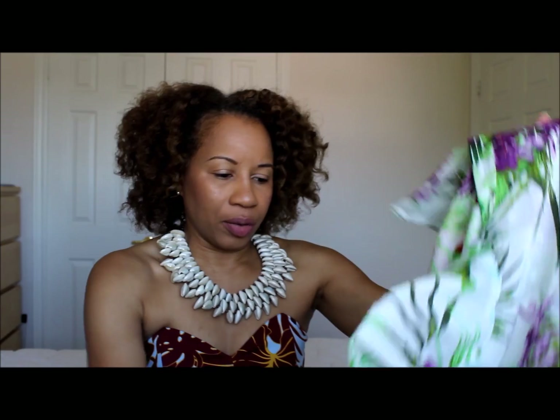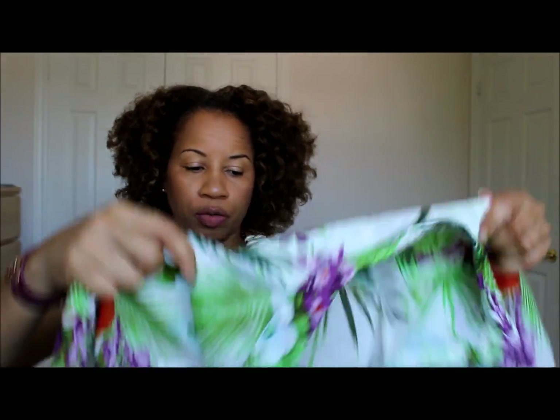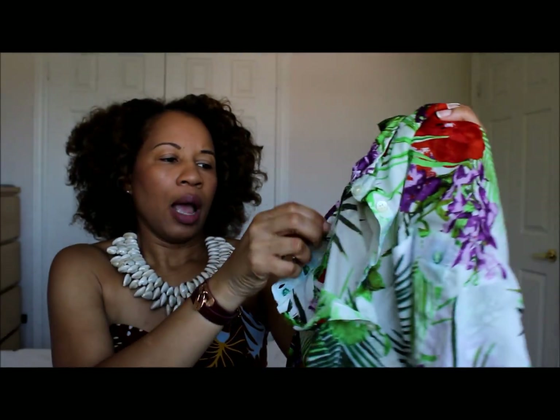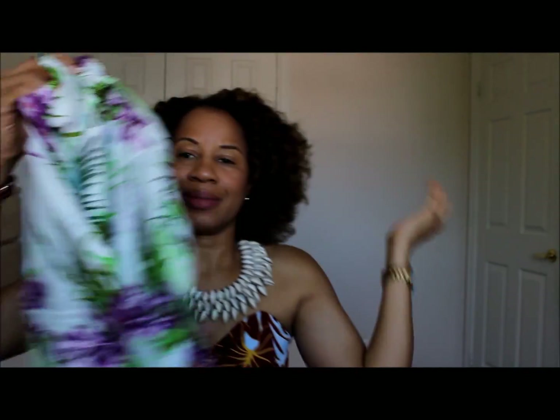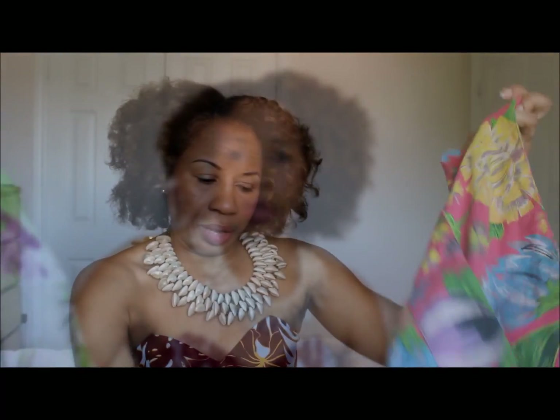I found this really happy shirt — I love vibrant, happy shirts. Summer is over but these are great to throw over. This is from Joe, it was $5.99. I won't be wearing it now but it will come in handy.